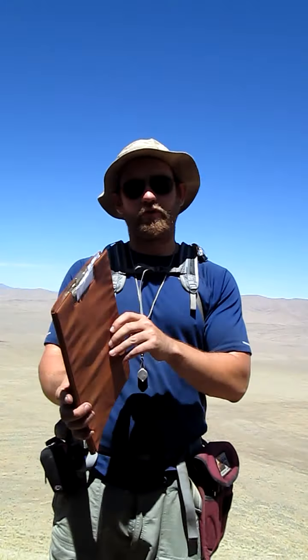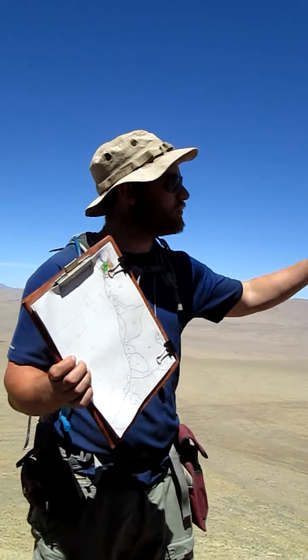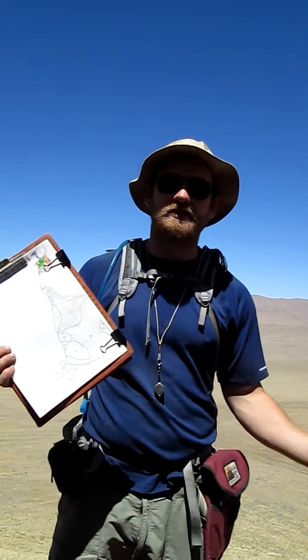Another thing I carry is my folder, and inside my folder is something very important — I have a map. As you may be able to see, I have some colored pencil on my map. I walk around and observe the different rocks in the area, and when I see a certain rock I'll color it green, then maybe a different kind of rock I'll color orange, or purple. As I do that I get a better idea of what rocks are in the area, which can tell me about the history of the mountain range.